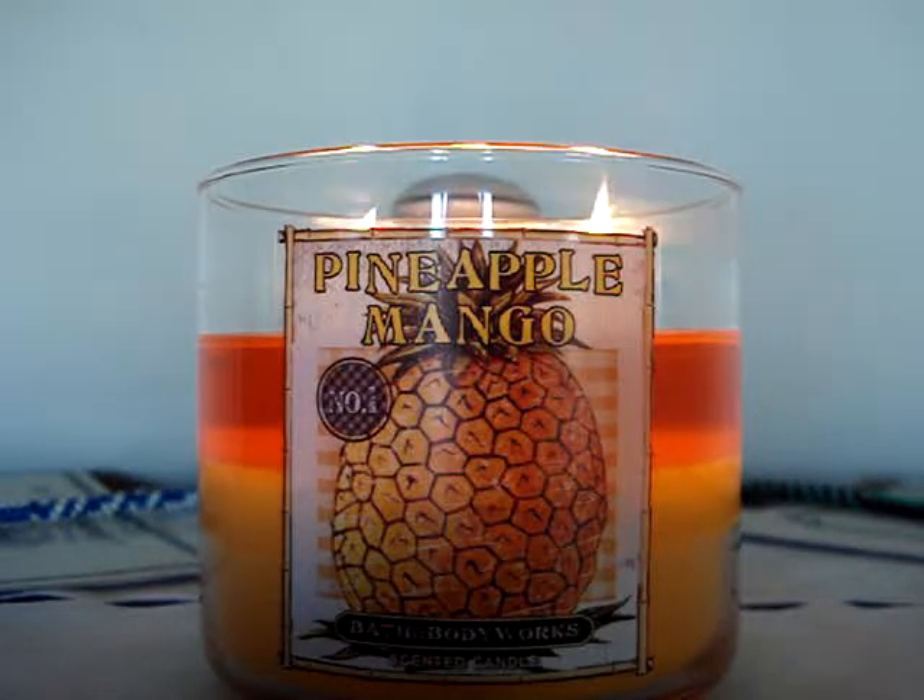Hey guys, so here I have a brand new candle of the week to review for you, burning here in my room. It's the 14.5 ounce Fire Pineapple Mango. It says 'Tantalizing Tropical Pineapple is the perfect partner for luscious mango in a fragrance rounded out by a hint of warm vanilla.'